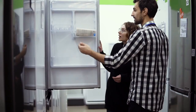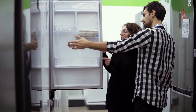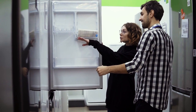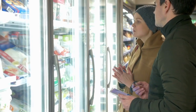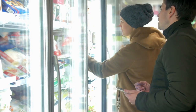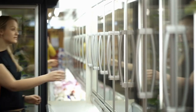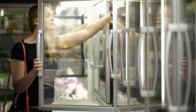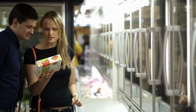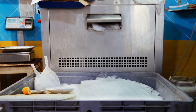Reflecting on the history of the refrigerator, we see a story of continuous improvement and adaptation. Each phase of its development has addressed the unique challenges of its time, from ancient preservation methods to modern smart technology. This evolution has not only made our lives more convenient, but has also played a crucial role in shaping our food systems, economies, and environmental policies. The history of the refrigerator is a testament to human ingenuity and the relentless pursuit of progress.